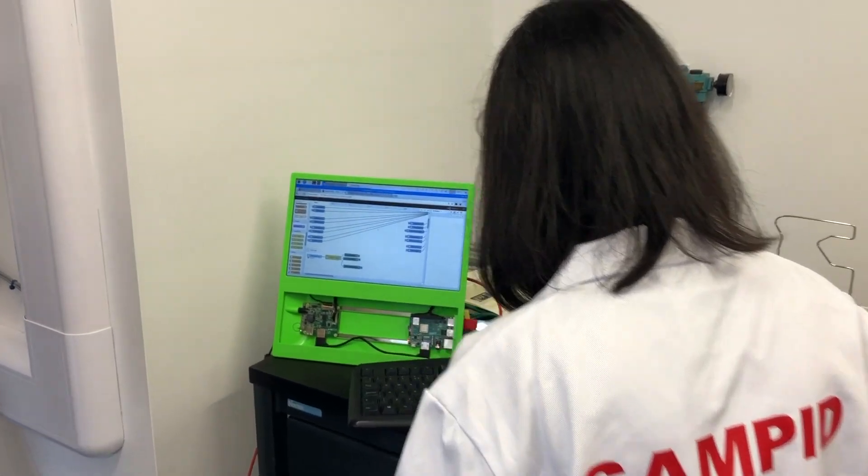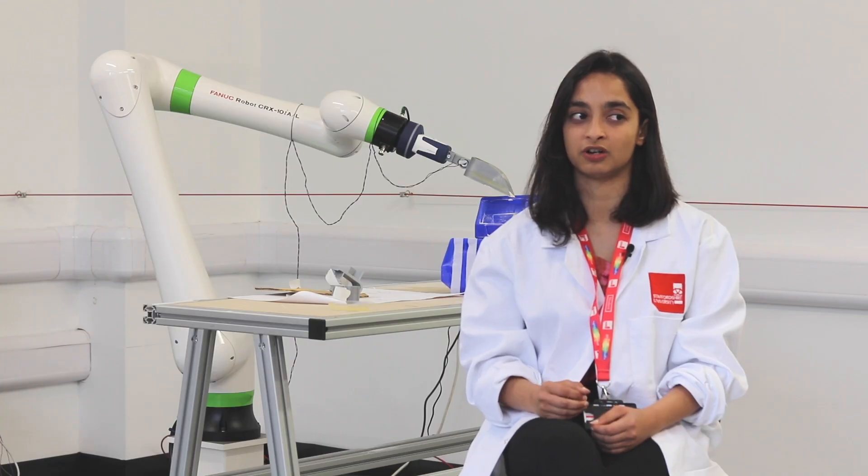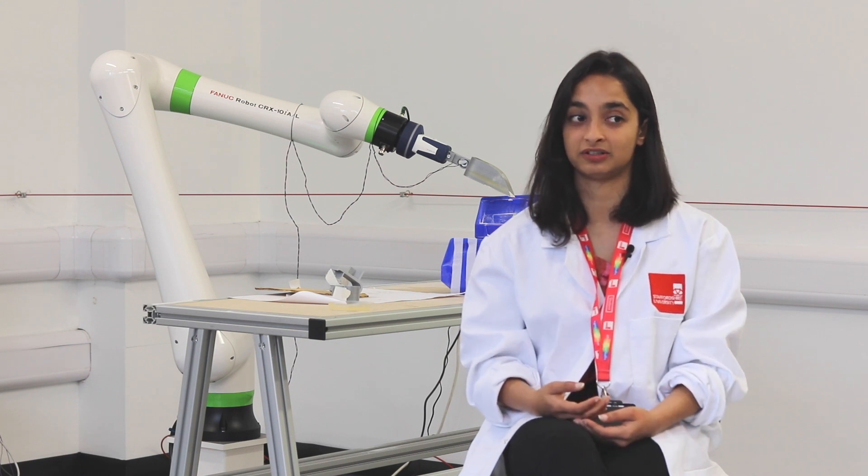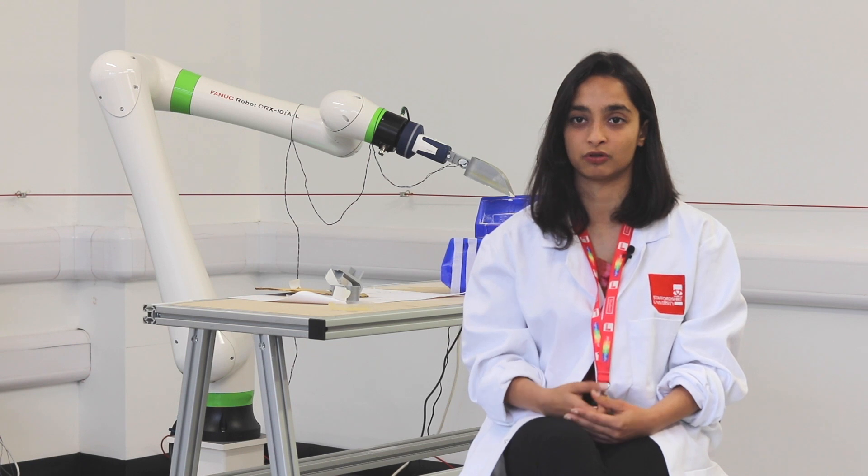You get to use the lab facilities, which is great, and you get to learn a lot more than you would just by doing your course. I would definitely recommend people to enrol and sign up.